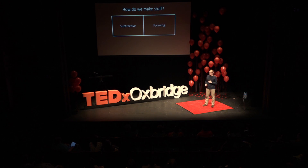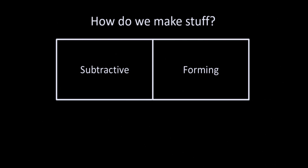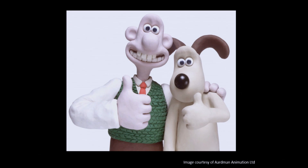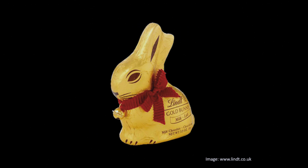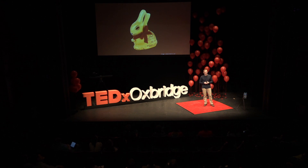The next type of manufacturing is called forming, where you take a block of material and apply force to change its shape. Many things in the world are made that way — my personal favourite being Wallace and Gromit. The third type is casting, where you take raw material in solid form, make it liquid, put it into a mould, and make the object you want — a nice example being the chocolate bunny. So there are three simple examples: subtractive, forming, and casting.